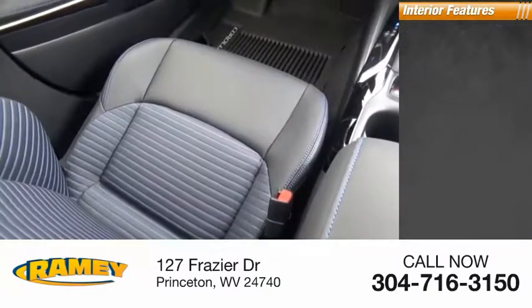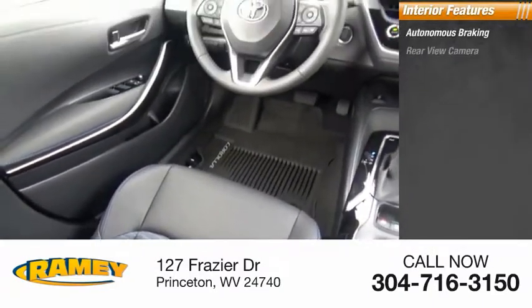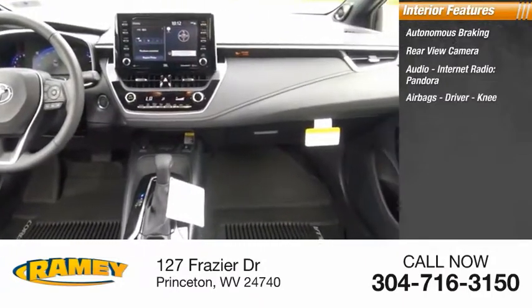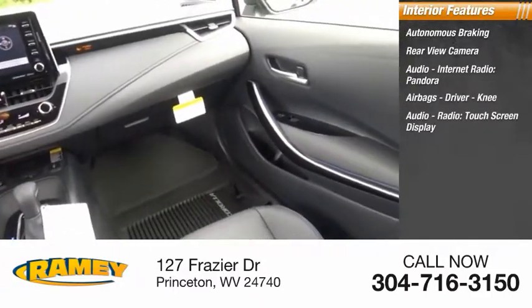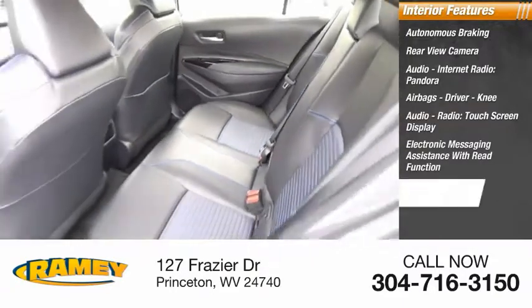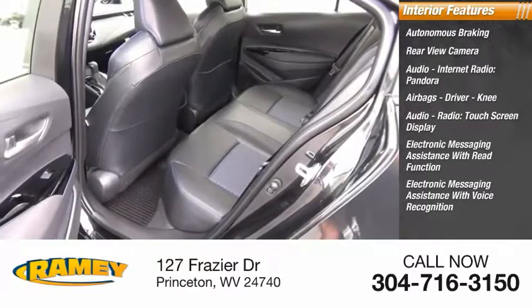Inside you'll find autonomous braking, rear-view camera, audio and internet radio including Pandora, airbags, touchscreen display, electronic messaging assistance with read function, and electronic messaging assistance with voice recognition.